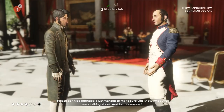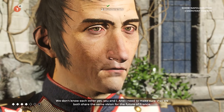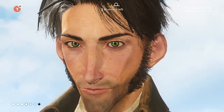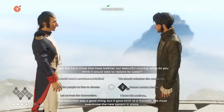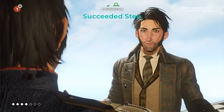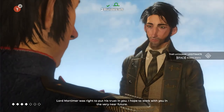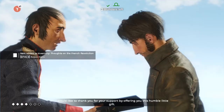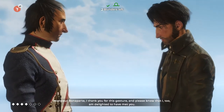And I am reassured. I have one last question I would like to pose to you. We don't know each other yet, and I need to make sure that we both share the same vision for the future of France. Given the hard times that have befallen our beautiful country, what do you think it would take to restore its luster? The revolution was a good thing, but it gave birth to a monster. We must overthrow the new system in place. You are right, Monsieur de Richer — I am reassured, and very happy to have met you. Lord Mortimer was right to put his trust in you. I hope to work with you in the very near future. I would like to thank you for your support by offering you this humble little gift. Reflections on the Revolution in France. Monsieur Bonaparte, I thank you for this gesture, and please know that I too am delighted to have met you.